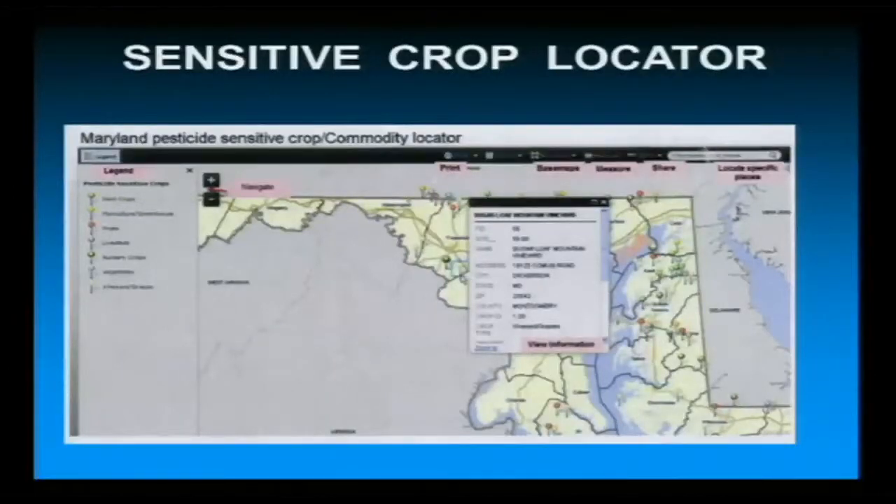The sensitive crop locator — for those of you who have been coming to these meetings for a while, you've probably heard us talk about this for about three years now. I've been told that hopefully within the next ten days to a couple weeks we should have this up and running. It's a voluntary program, but for those of you that have sensitive crops located next to an ag production field, you can go online and register that crop. It doesn't mean they can't spray that field next to your crop, but that tool is there for the ag applicator to look at and say, 'I've got this next to me, maybe I can adjust my spray schedule a little bit to make sure we don't have any drift issues.'